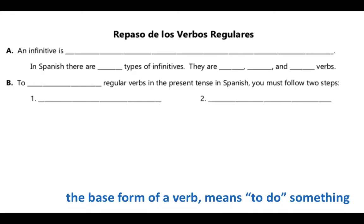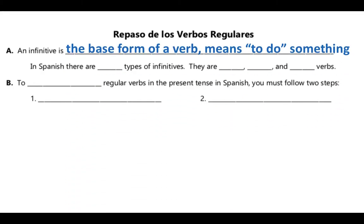Remember that an infinitive is a verb that has not been conjugated, and there are three different types of infinitives. They end with either AR, like the verb hablar; ER, like the verb correr; or IR, like the verb escribir. And when the verb ends with any of those three endings, it means to do that thing.